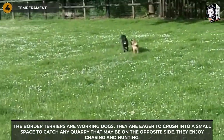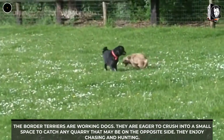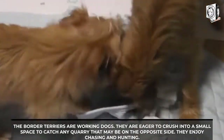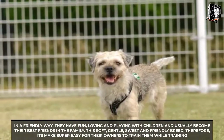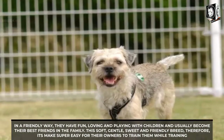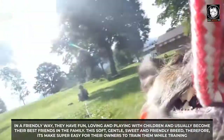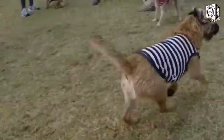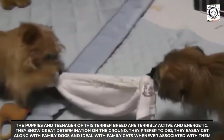Temperament: The Border Terriers are working dogs, eager to squeeze into a small space to catch any quarry on the opposite side. They enjoy chasing and hunting in a friendly way, and have fun loving and playing with children, usually becoming their best friends in the family. This soft, gentle, sweet, and friendly breed makes it very easy for owners to train them. The puppies and teenagers of this breed are terribly active and energetic, showing great determination.